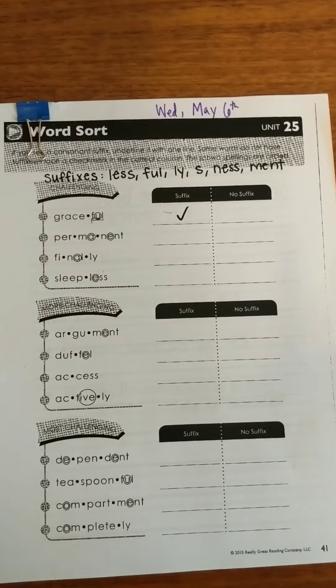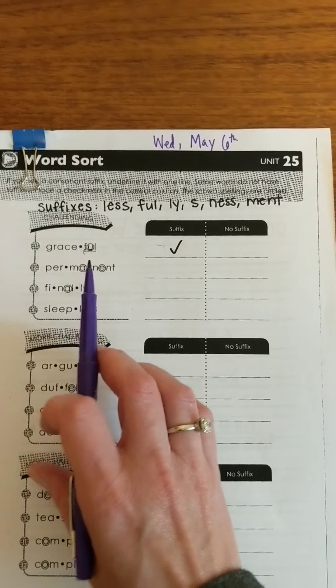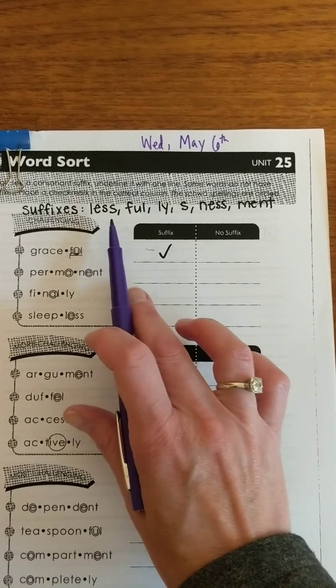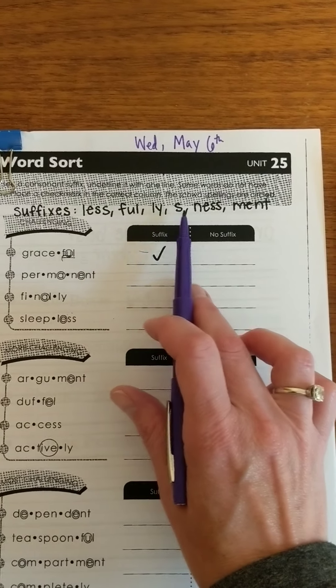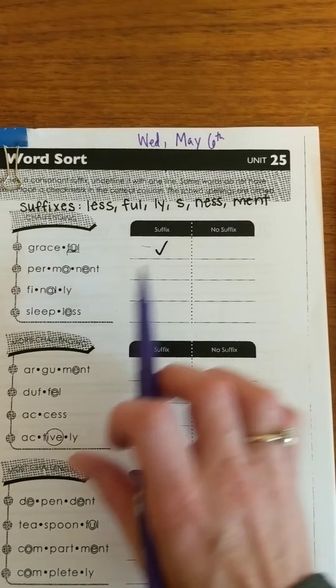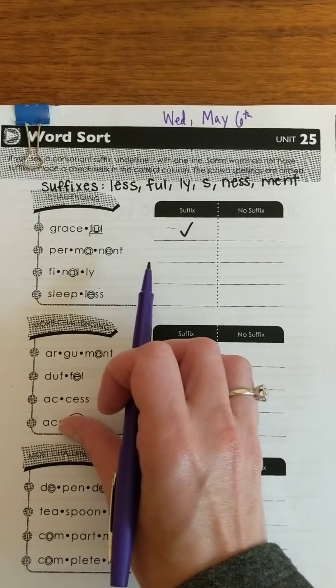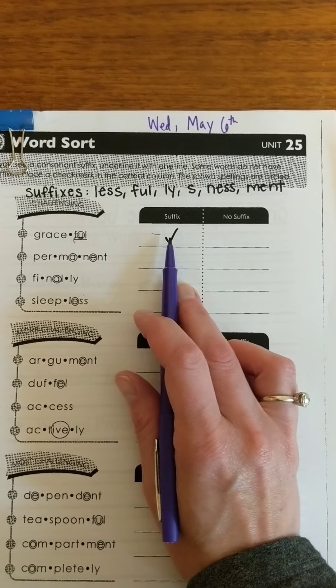So let's come back over here. What we need to do is, if there is a consonant suffix — and these are the suffixes we are looking at: less, full, ly, s, ness, and ment — if there is a consonant suffix we will underline it and then put a check mark in the suffix column.